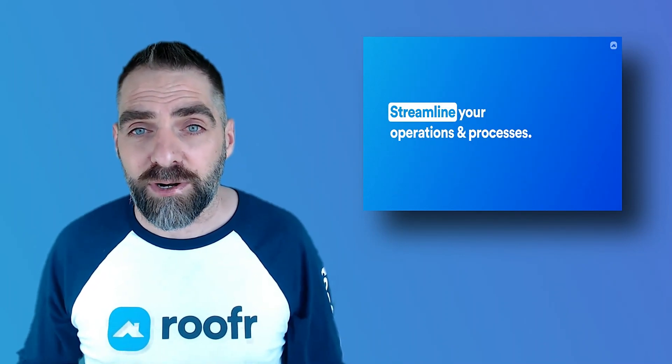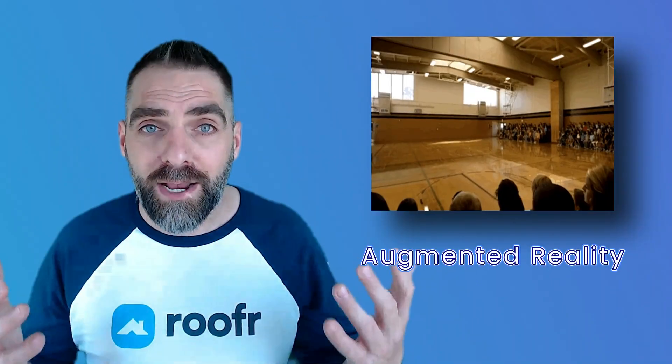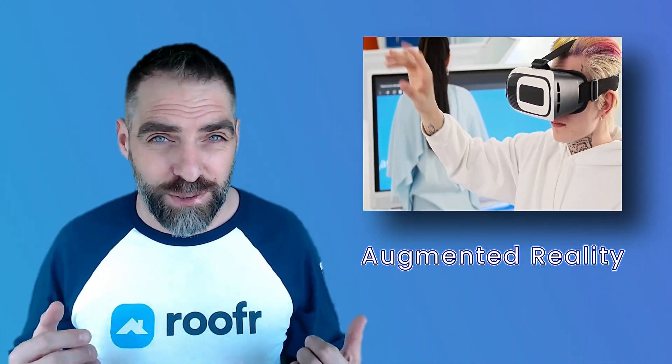Next, there's augmented reality, or AR. AR technology is becoming more common in the roofing industry as well. It can be used to create virtual simulations of roofing projects, allowing roofers to see what a project will look like before it's even started.